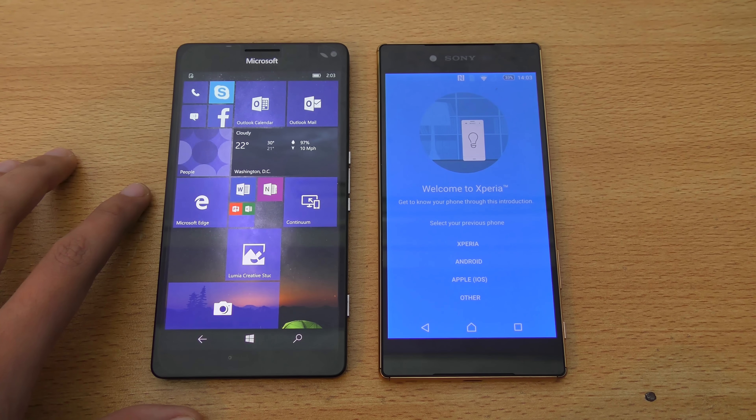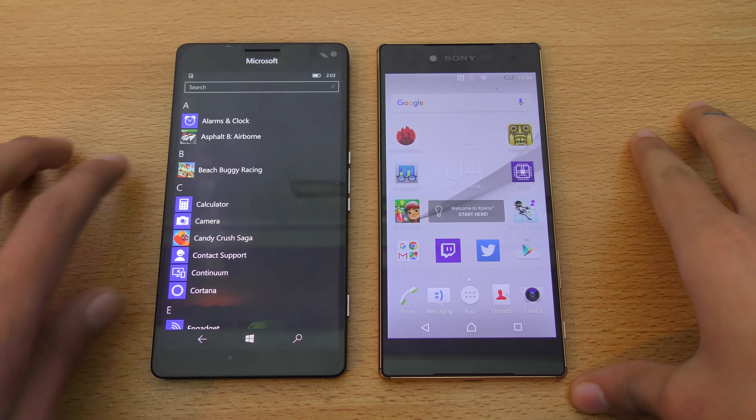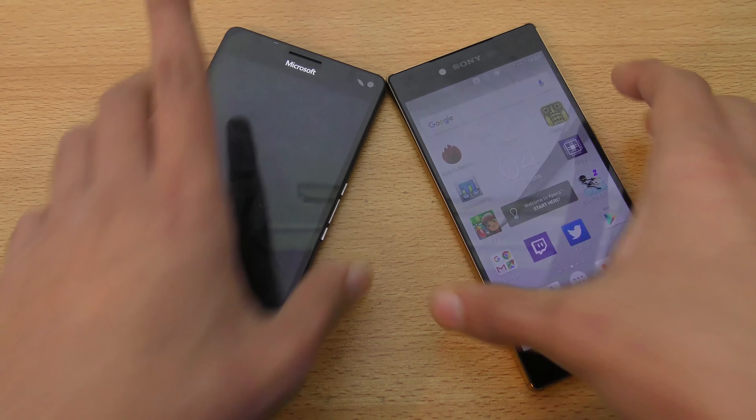Hey guys, in this video I want to do a side-by-side comparison between the Xperia Z5 Premium versus the Lumia 950 XL here side-by-side. Both are very, very big phones — let's first talk about the display.